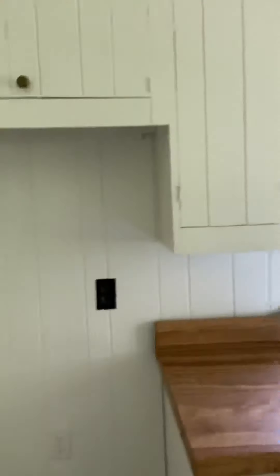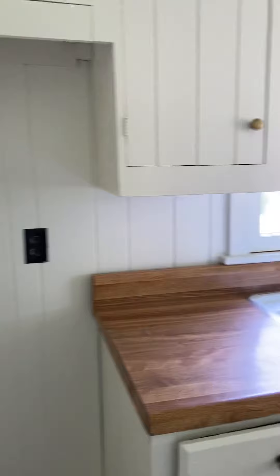Going into the kitchen — it's a small area but very functional with good storage. The fridge will go right in there. Coming back out, here's your bathroom.